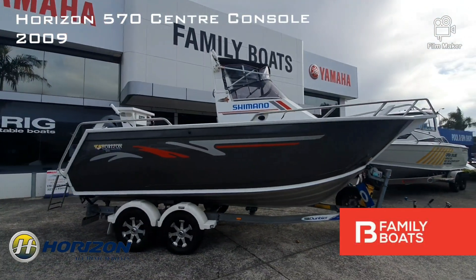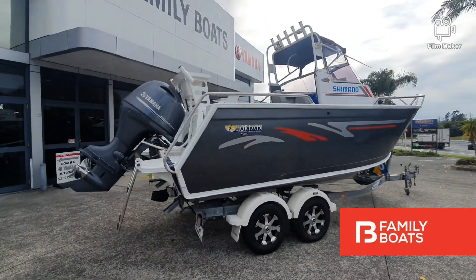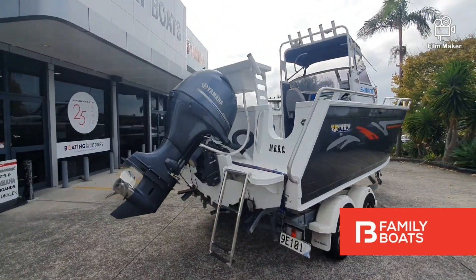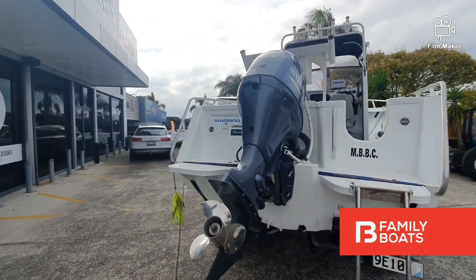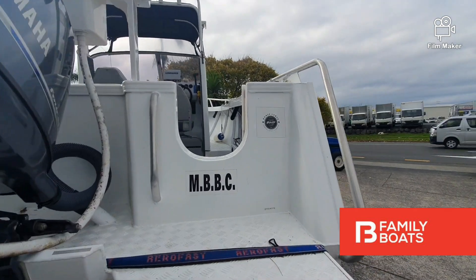Today we are checking out the Horizon 570. This 2009 package sits on a Dumbier tandem axle brake roller trailer and has been repowered with a 2017 115 Yamaha 4-stroke that has only run 6 hours.